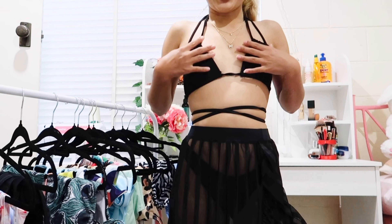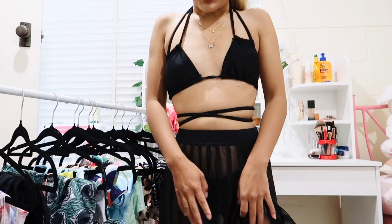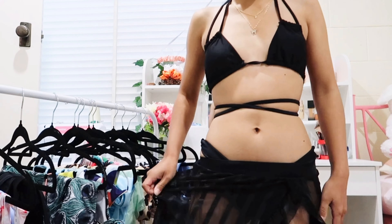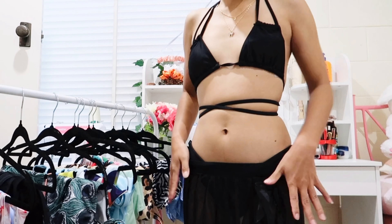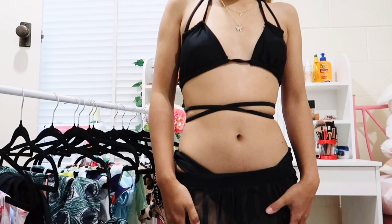This bikini is everything — the top is so cute, you can see the design, I love the bottom, and this cover-up is so nice. It's long and flowy, it gives a really good beach summer vibe, so I'm definitely going to keep this one.